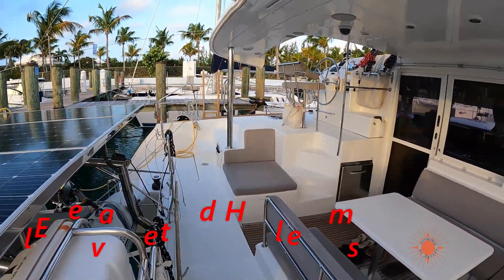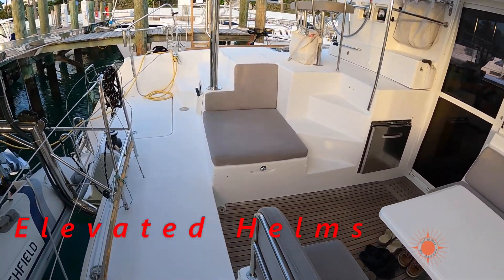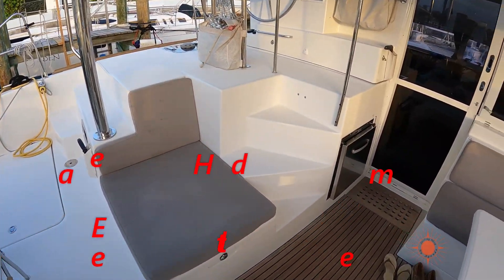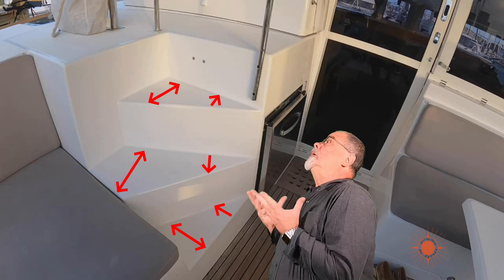Let's start with number one. For those that know me, they know I don't like a raised helm. Now this was a nice boat — I had a lot of fun on it — but let's freeze it right here. Look at the steps going up to this helm. The treads aren't even even.